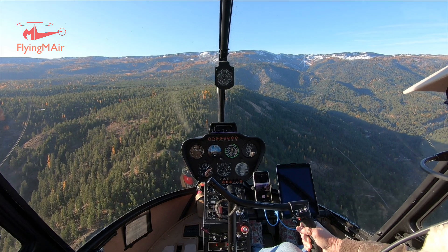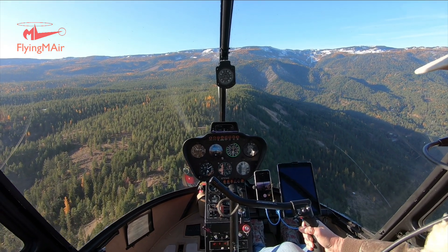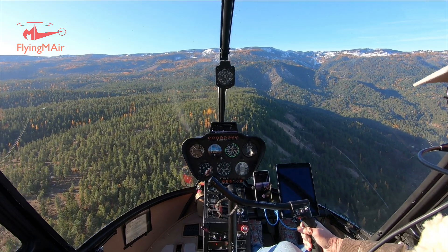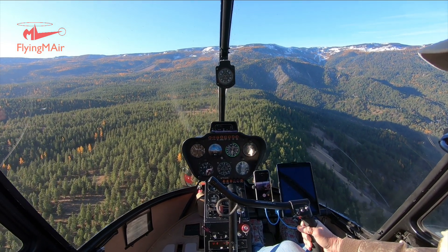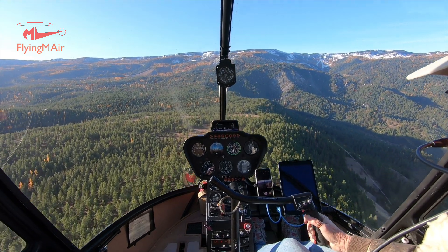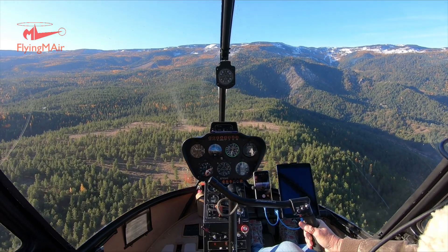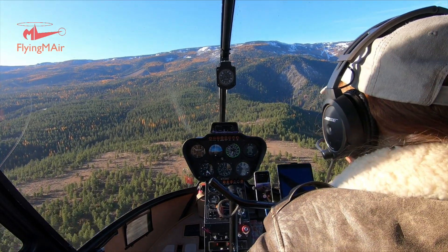Someone told me they might be tamaracks, so I could be wrong — if anyone knows for sure, please leave it in the comments. They're beautiful though, and you'll see a lot of this up in the North Cascades. If you ever ride on the North Cascades Highway, which I highly recommend in September, it is full of larch trees turning yellow. It's actually a really gorgeous drive, and I regret I didn't have time to do it this year.